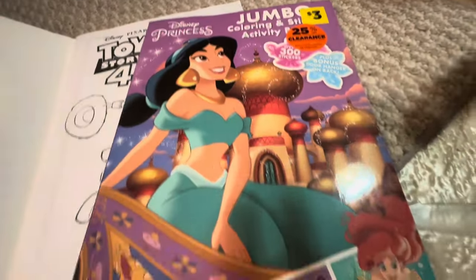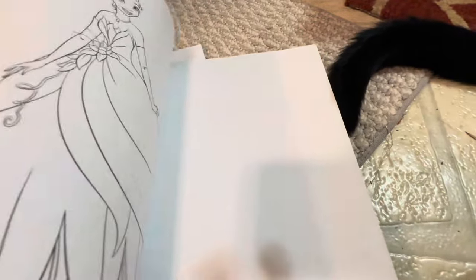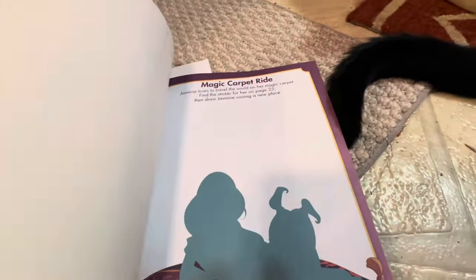I found this coloring activity book with Princess Jasmine, and I got a kitty cat tail. There's all kinds of stickers and stuff to do — cut out, color, and activities.